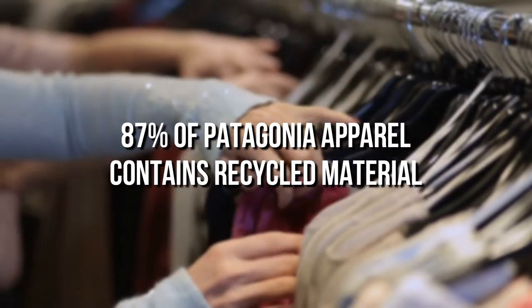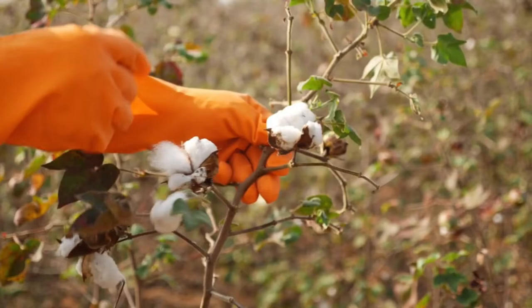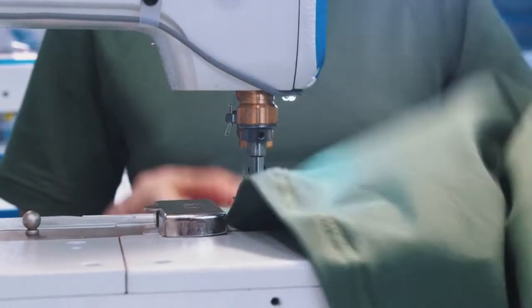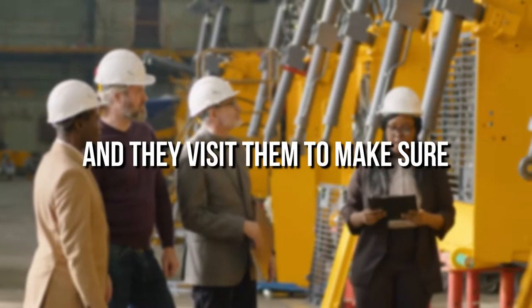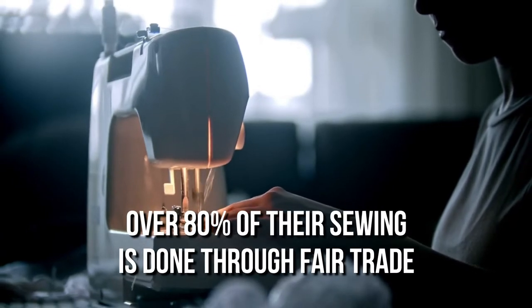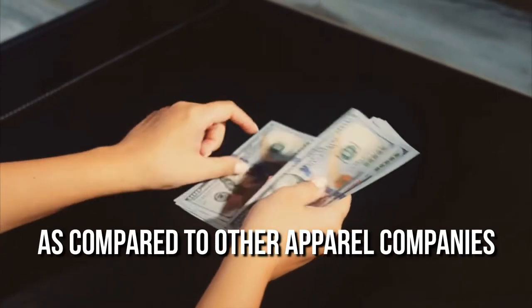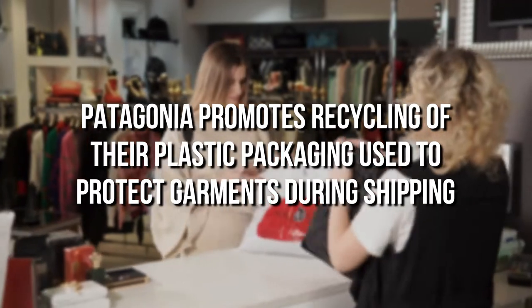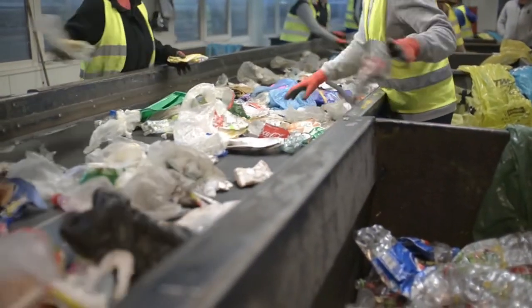87% of Patagonia apparel contains recycled material. Their organic cotton comes from regenerative farming practices, and they use factory floor cutting scraps for a number of their products. They require their supply chain to follow a strict code of conduct and visit them to make sure. Over 80% of their sewing is done through fair trade, and a higher percentage of workers make a living wage compared to other apparel companies. Patagonia promotes recycling of their plastic packaging used to protect garments during shipping, and their distribution center sends it to be turned into plastic lumber.